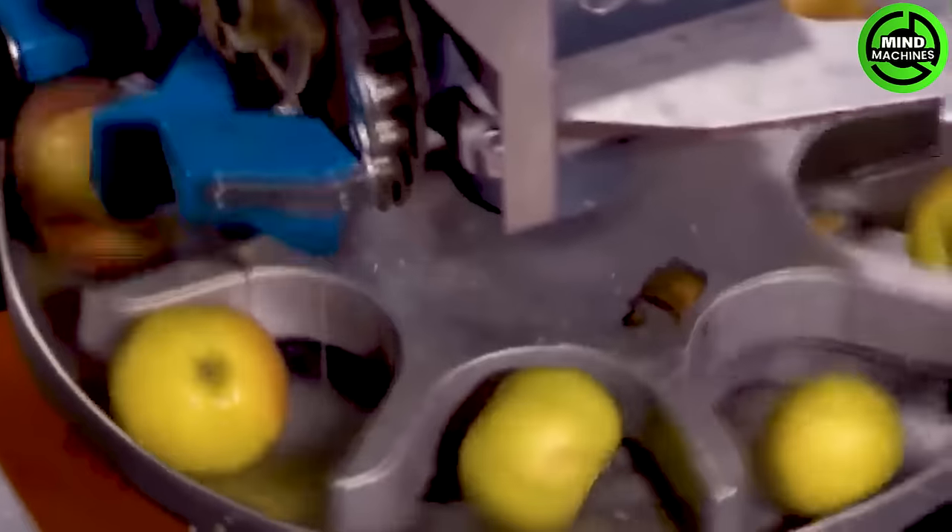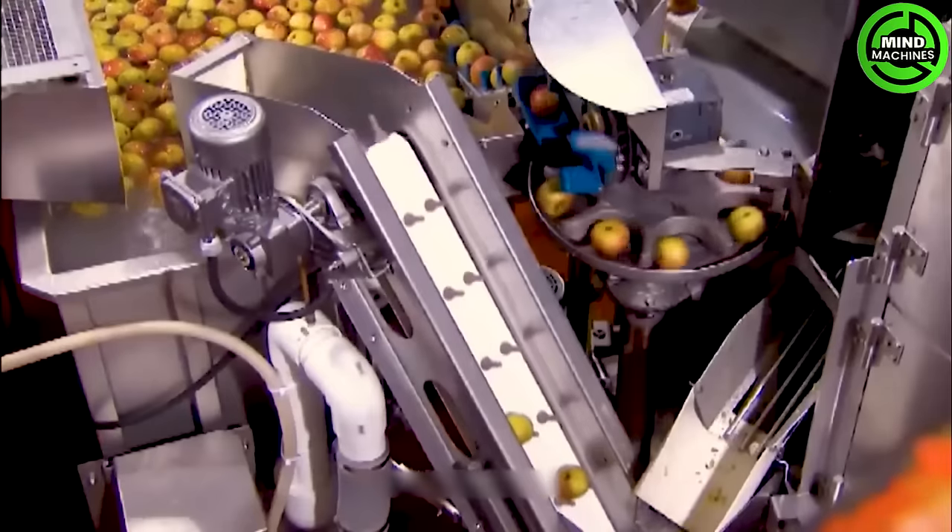The apple peeling and slicing machine is the ideal blend of efficiency and convenience in the apple processing industry.